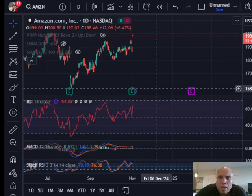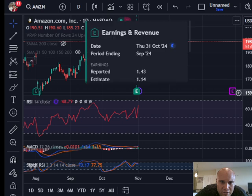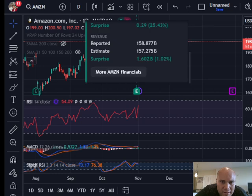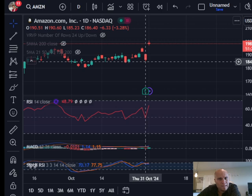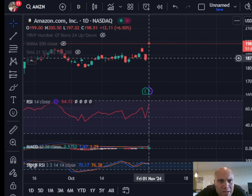Amazon is currently trading at $198. They had a good earnings report — they reported $1.43 EPS, estimated at $1.14, a 25% upside surprise. Their revenue was also slightly above expectations, about $1.6 billion more — about one percent higher than expected. That showed on the charts: on Thursday Amazon closed at $186.40, but Friday it gapped up to $199 and got as high as about $200.